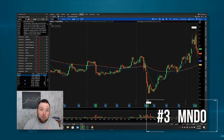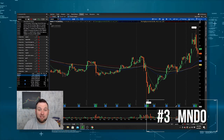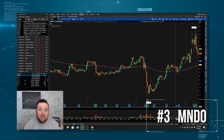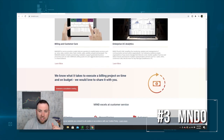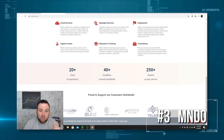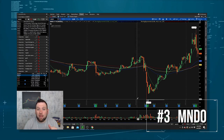Right now they're in a bit of a dip, but the biggest thing I like about this company is this $0.24 and now $0.26 dividend. They pay around $0.24 to $0.26 in dividend yield a year — that's once a year — but as cheap as this company is, that's a very high dividend yield, and they've consistently paid it out over the last four or five years. They are in the business of real-time billing, customer care, and unified communication analytics, covering 40-plus countries worldwide with 20-plus years of experience. Definitely one to keep on your watch list, especially if you like a high-paying dividend stock.